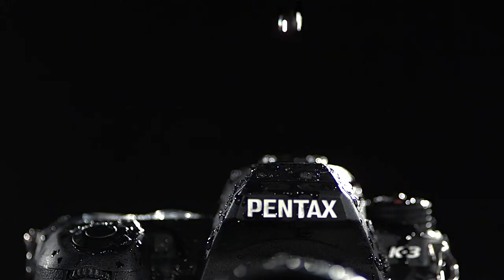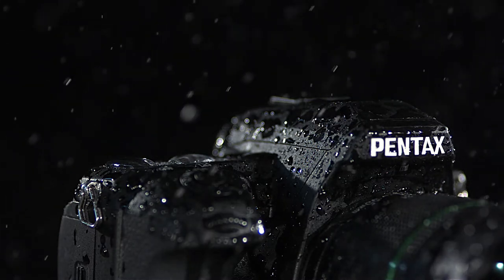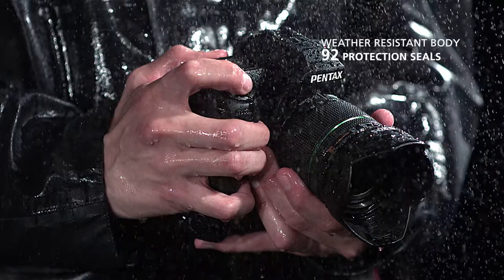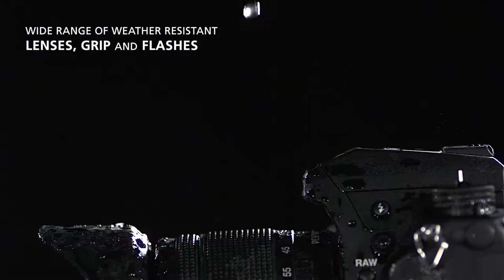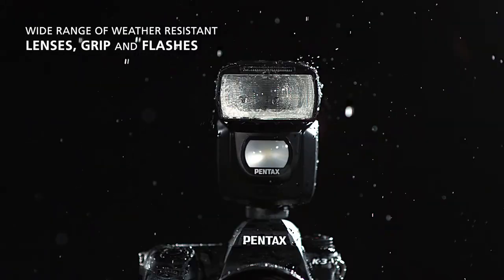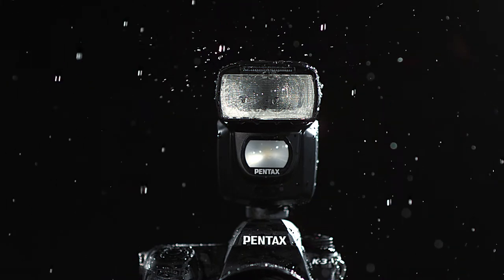The K3 is the new flagship of the Pentax DSLR range, designed for expert users and professionals. In demanding conditions, having the right camera is critical. The photographer needs all their equipment to be robust and reliable. The K3, its dedicated battery grip, and a range of Pentax lenses and flashes benefit from weather and dust protection, perfect to ensure reliable performance in demanding conditions.